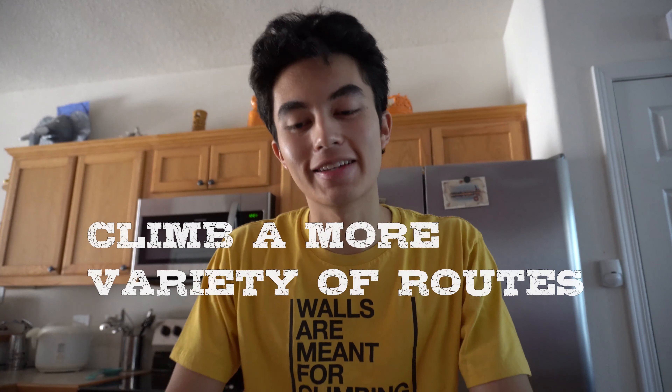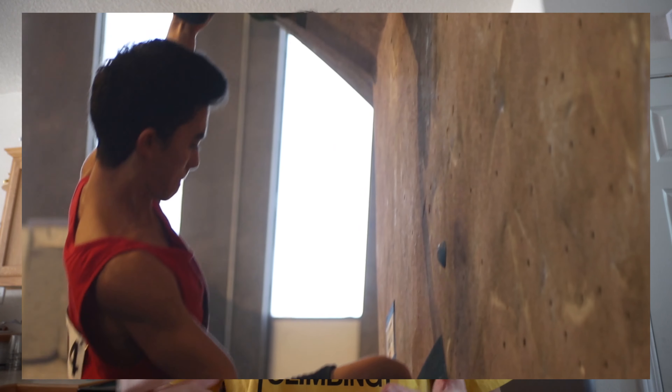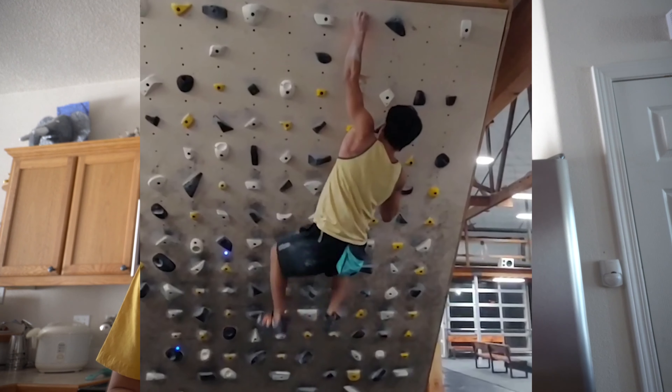Tip number four: just climb more. If you're struggling with figuring out beta and you keep falling on routes because you don't know how to position your body, it'll come over time. The more routes you do and the more variety of routes you try, it'll constantly teach you new things to put into that mental toolbox. Maybe a route you did in the past had a certain move, and knowing what worked or didn't helps you recognize similar situations in the future. Getting better at reading routes is constantly just doing more.